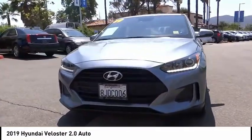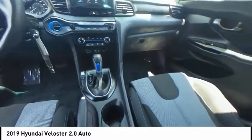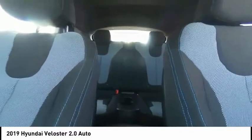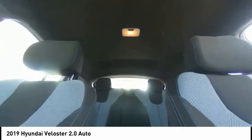Here are some of this vehicle's great options: electronic stability control, alloy wheels, brake assist, traction control, remote keyless entry, four-wheel disc brakes, speed control, rear window defroster, rear window wiper, and Bluetooth. Come see the car for yourself.